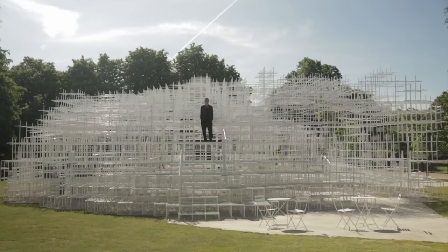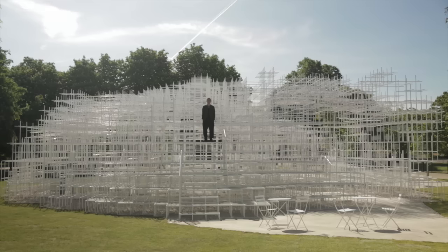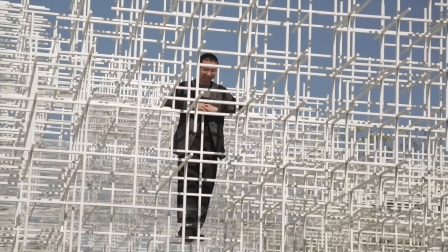Sou Fujimoto was the first of the younger generation of architects we worked with. The reason we hadn't done that before was because the financial plan is predicated on the pavilion being sold. So to work with a younger architect who maybe doesn't have that easy acclaim outside the profession was a risk